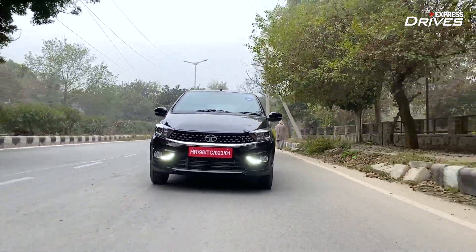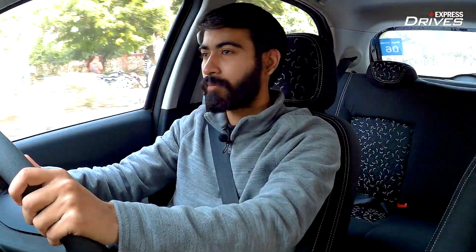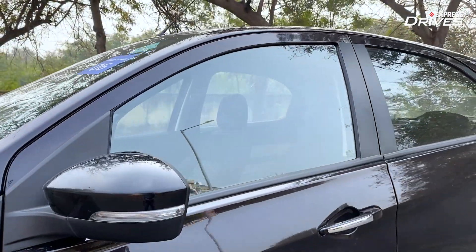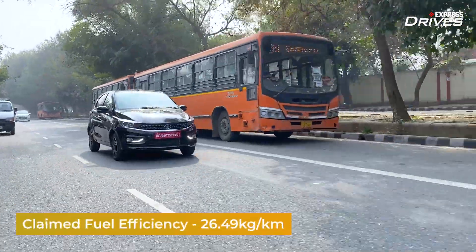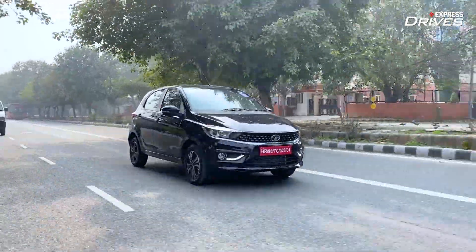Since this is the XZ Plus variant, it comes with all the bells and whistles of the standard petrol variant — a touchscreen with Android Auto and Apple CarPlay, an all-digital instrument console, four power windows, and more. The highlight of the Tiago iCNG is its frugality. The tank is rated for 60 litres of water holding capacity but can only be filled with 8 to 9 kg of gas, returning a range of around 220 to 250 kilometres. In our test conditions, we achieved around 220 kilometres on a full tank of CNG.